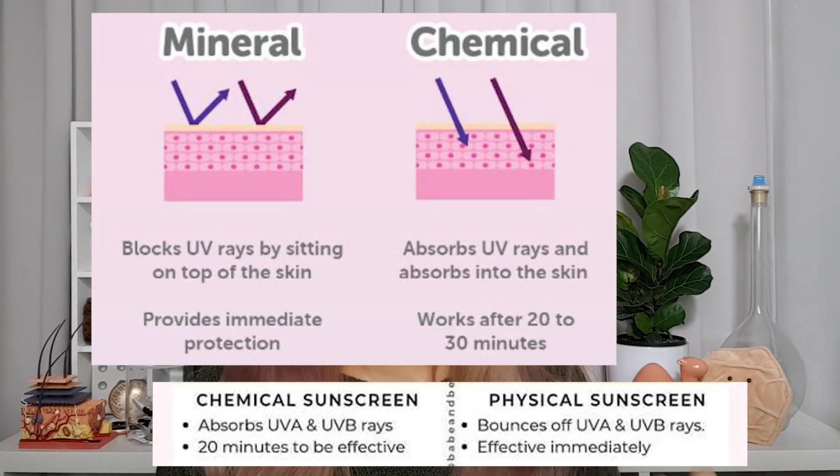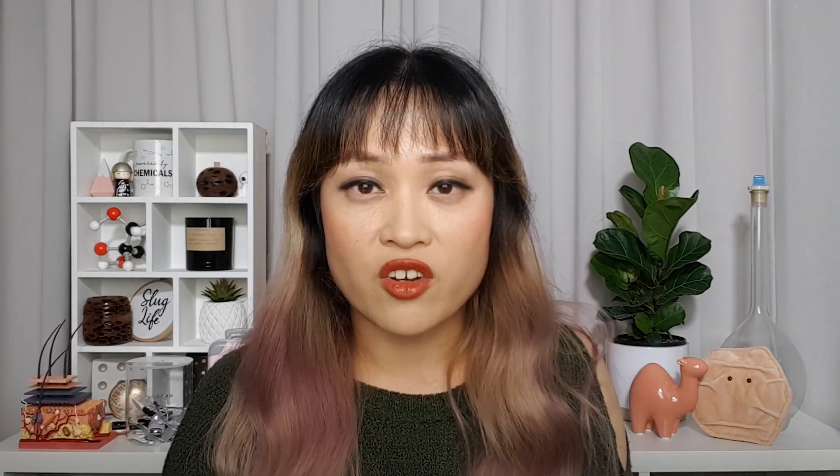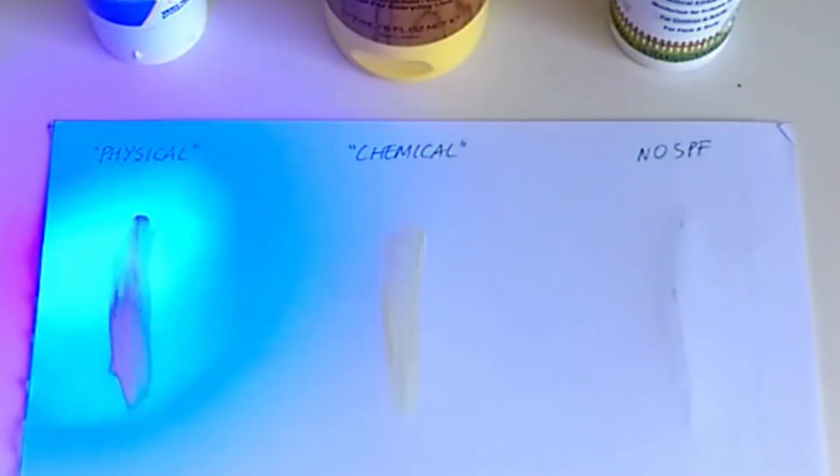The myth that zinc oxide works immediately is a bit weird — I think it's another child of the reflect-versus-absorb myth. People got confused between absorbing UV and absorbing into skin. You might have seen this as: chemical sunscreens need to absorb or react with skin to work, so you have to apply them 15 minutes before going out into the sun, whereas physical sunscreens work immediately. These are all myths. Both types of sunscreen ingredients absorb UV straight away — you can see them absorbing UV on paper — but both types also need about 15 minutes to spread out on your skin to form an even, intact layer, so you use them exactly the same way.